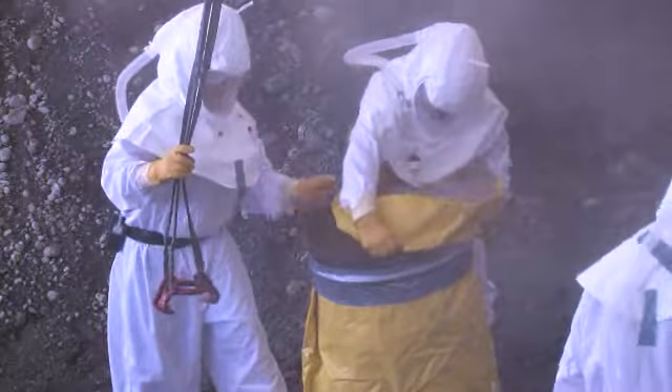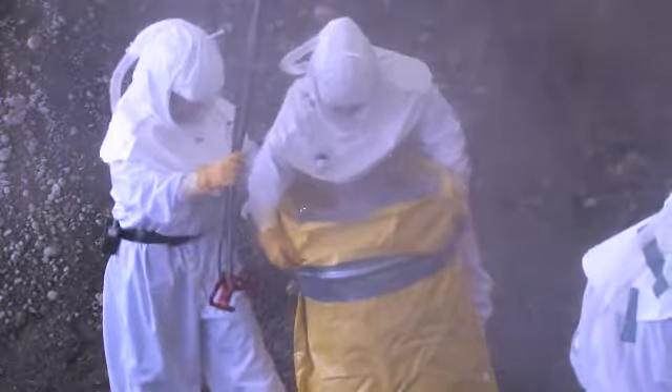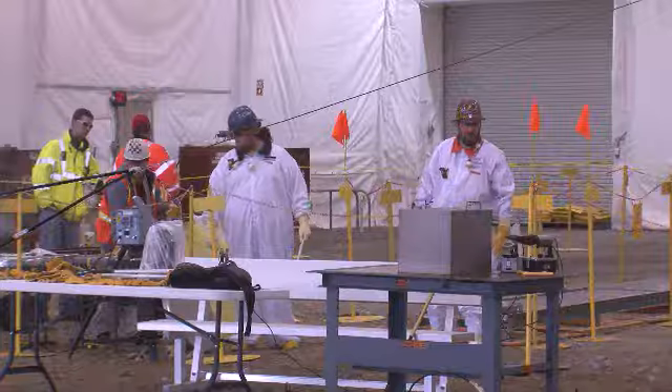Out at the 12B burial ground, CH2M Hill has removed the first drums of waste from Trench 17, marking the completion of more than a year of preparatory work.